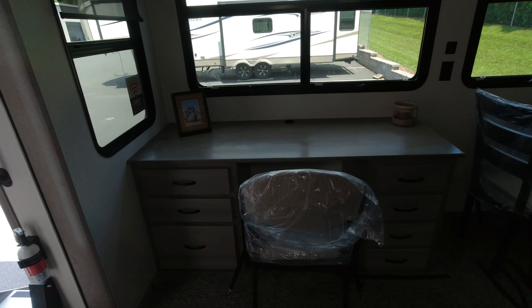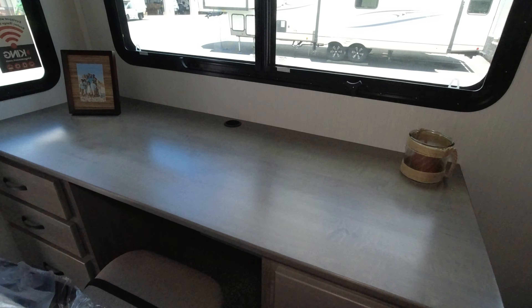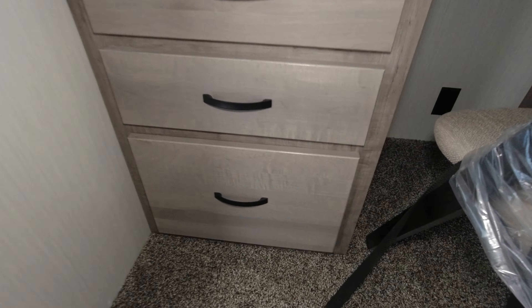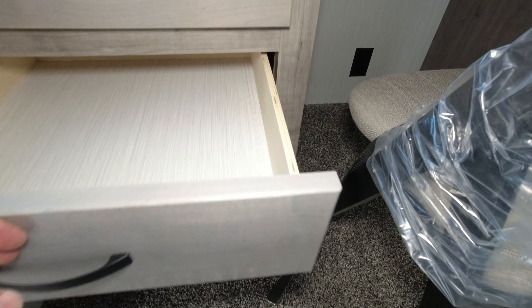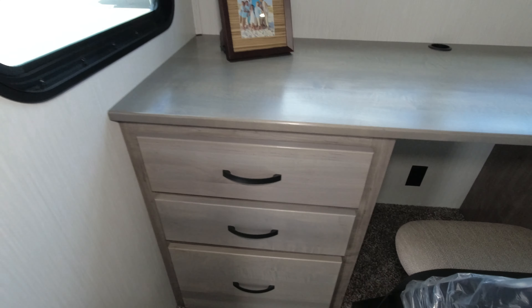There's a port to run your cables through, with power down below. Lots of drawers on both sides for plenty of storage, with a nice deep hidden cord here. They are soft touch drawers.